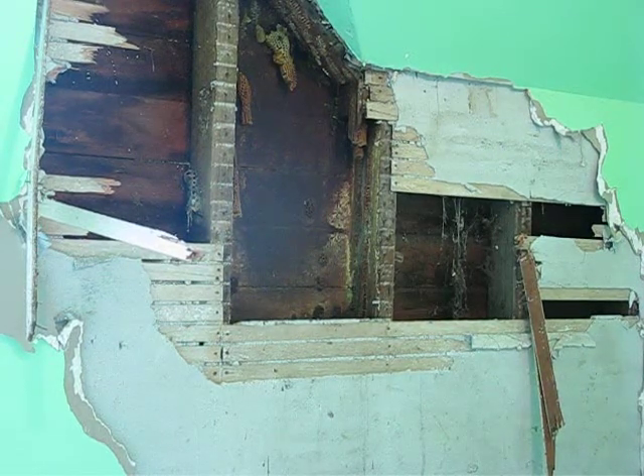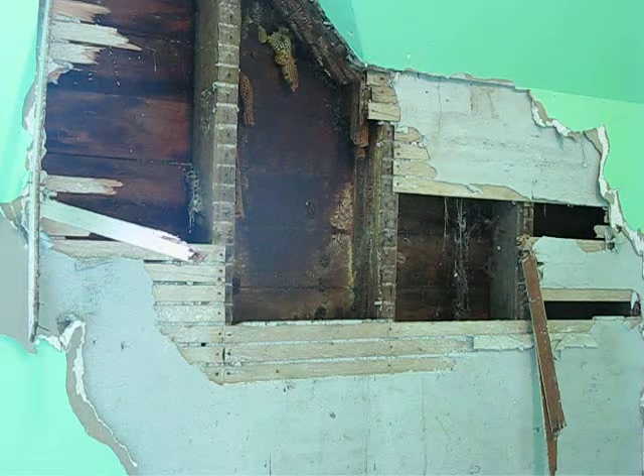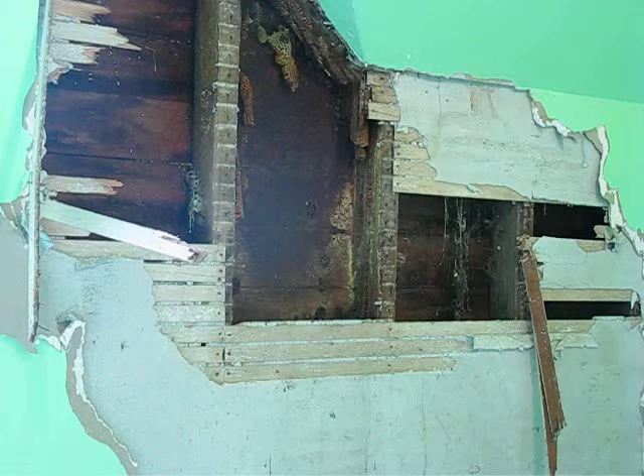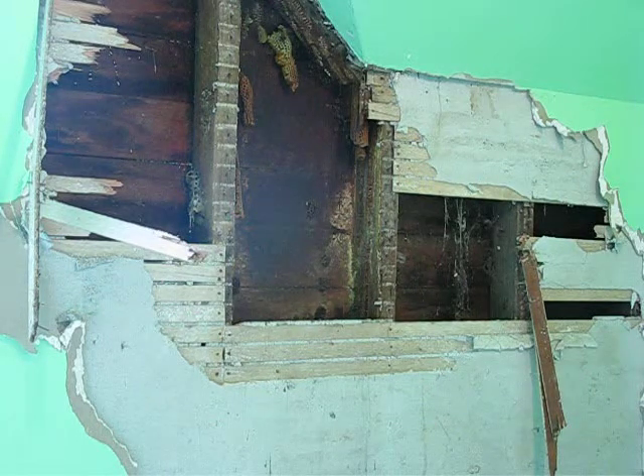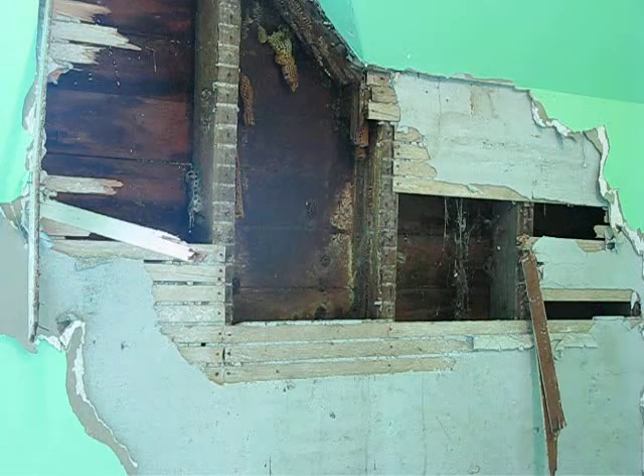Well, I'm done now, and I got pretty much all the honeycomb out. I've still got lots of bees — probably 80 bees inside. I've got some on the outside of their original entrance, kind of hanging out on the outside of the building, or the old home.